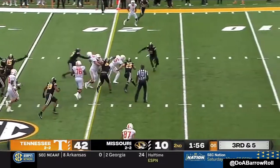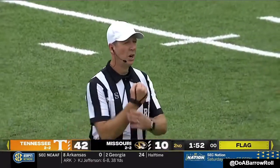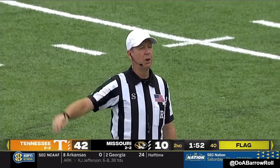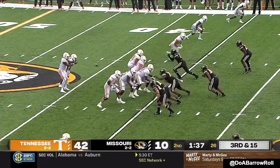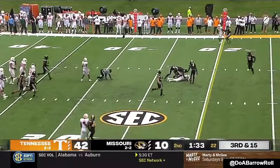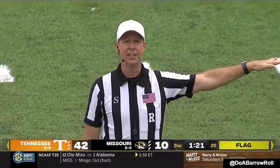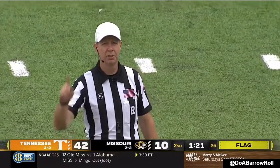Hooker will keep it here, has the first down. Flat coverage comes in though, right in the area. Holding — number 58 on the offense, ten-yard penalty from the previous spot, replay. Third down — Hooker over the middle, another flag: personal foul, face mask on the defense number 15. Penalty is half the distance to the goal from the end of the run. First down.